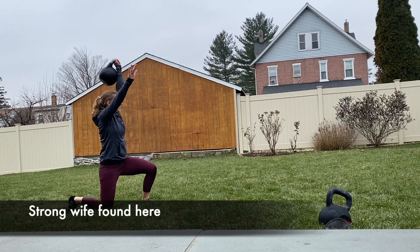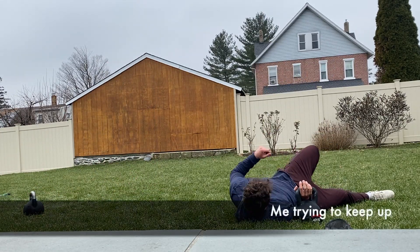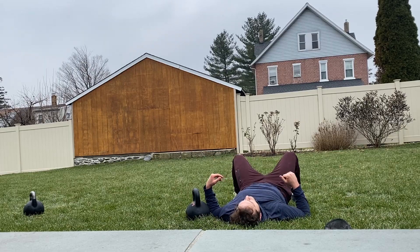My wife and I's preferred method of exercise during the last year or so during the quarantine has been kettlebell training. We absolutely love it. It's very portable, very easy to do with a tiny space. And when your family's got a backyard, that's even better.